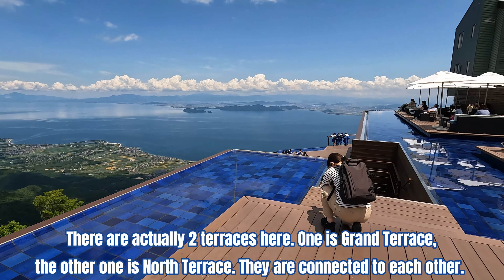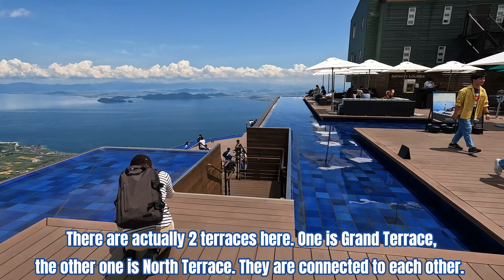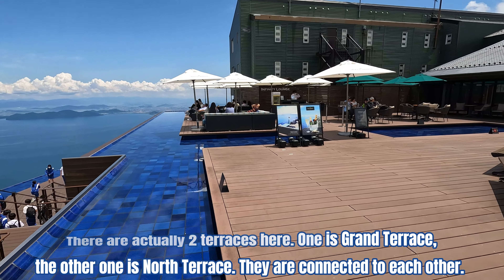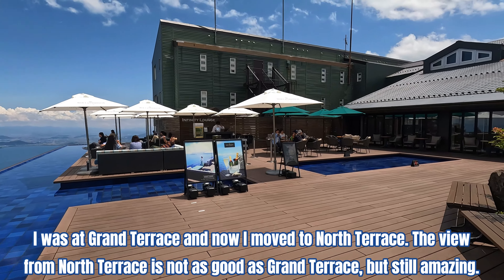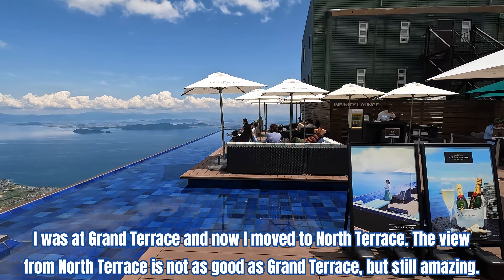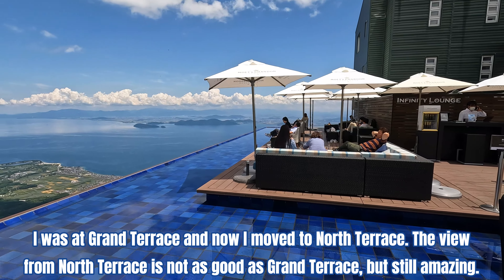There are actually two terraces here. One is Grand Terrace and the other is North Terrace. They are connected to each other. I was at Grand Terrace, and now I've moved to North Terrace. The view from North Terrace is not as good as Grand Terrace, but still amazing.